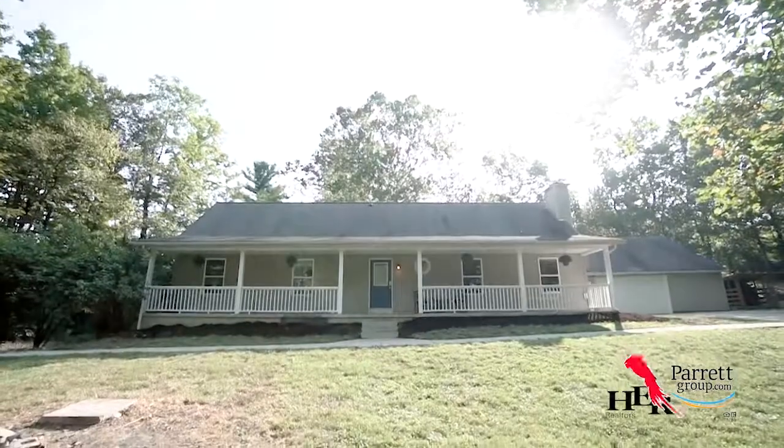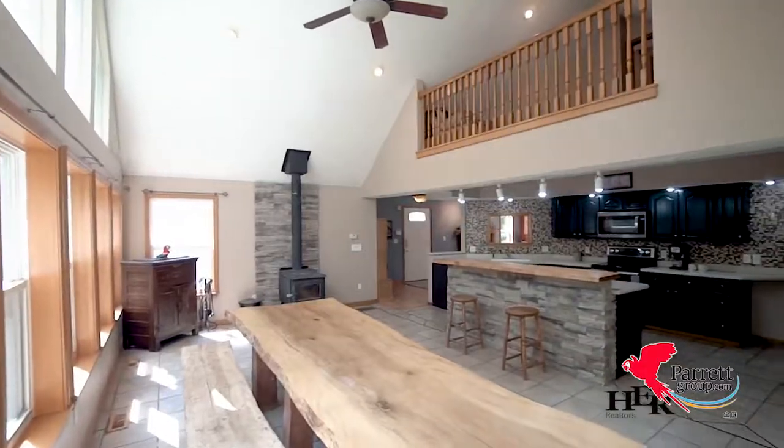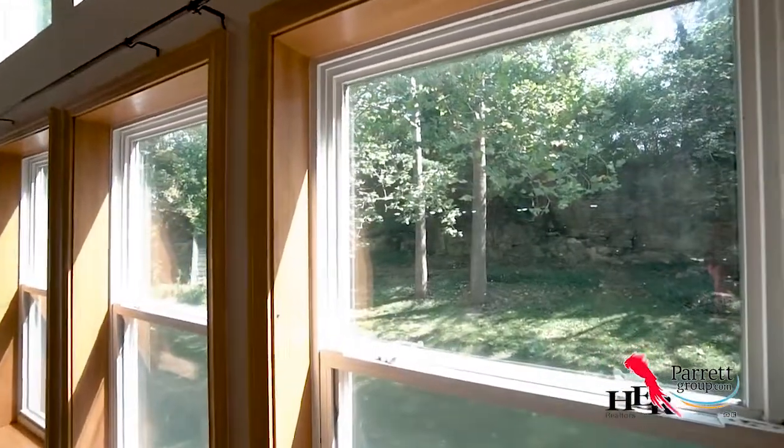you could step out of your home and be surrounded by all of those things. The entry level has a huge kitchen with soaring ceilings and a window of walls to show off the gorgeous view of the natural cliff and rock wall.